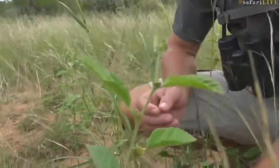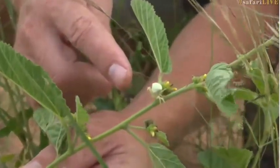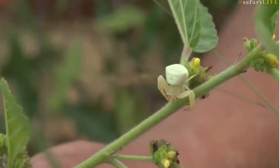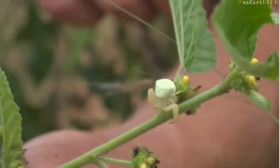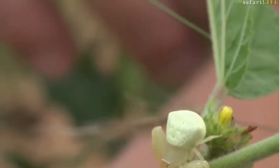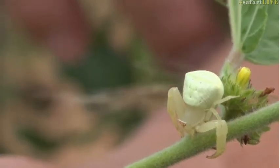These crab spiders are ambush specialists. There she is over there. They basically hang around flowers and can actually change their color to a degree to mimic the flower's background that they're on. This particular spider has chosen a light greenish color because she likes to hang around at the base of these Waltharia flowers.